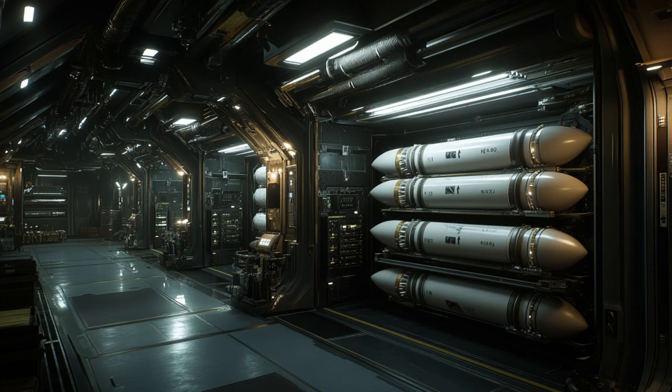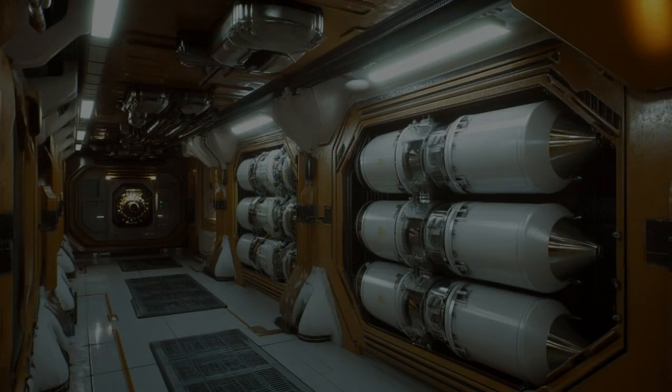This interstellar marvel boasts high sub-light speed travel, allowing it to cover billions of miles with ease.